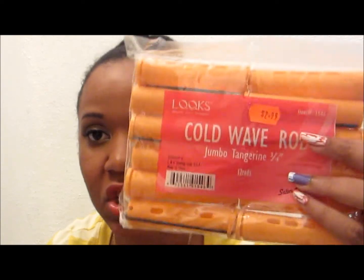From my beauty supply store, I got cold wave rods — these are the jumbo rods for twirling. I got these so I can curl my hair when I want. I got three packs of these, and each pack contains 12 rods.